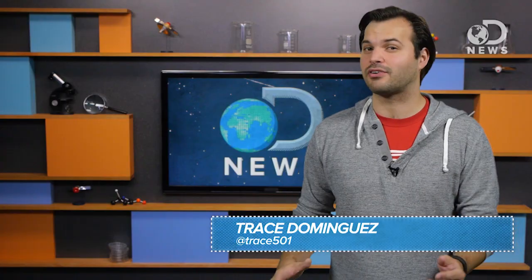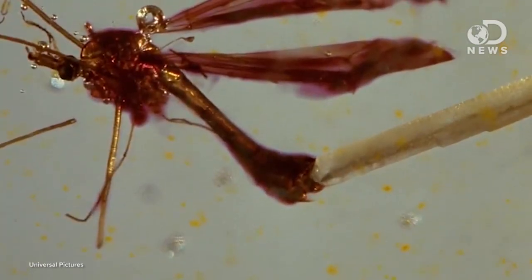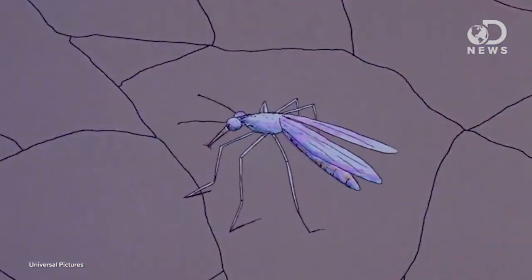This week, humans rediscovered a fossilized mosquito with blood inside of it. Jurassic Park might have you thinking that we find these things all the time, but in real life, this is the first time — ever. In fact, it's only the fifth time scientists have ever found a fossilized blood-eating insect in human history.